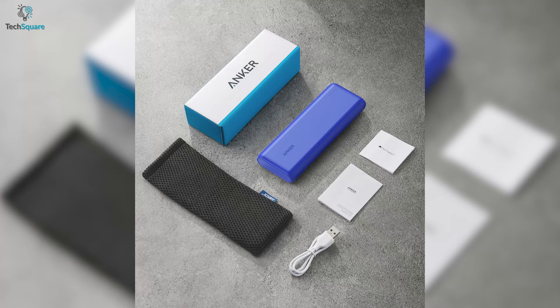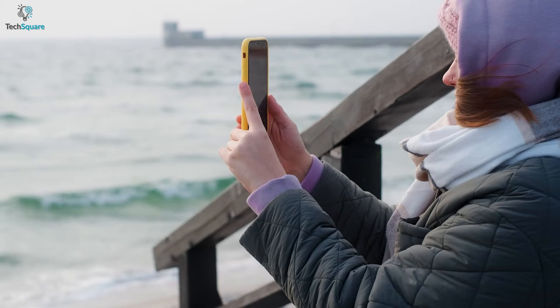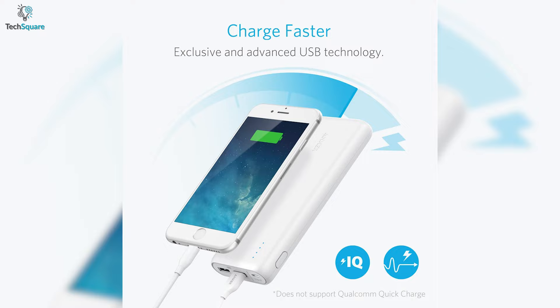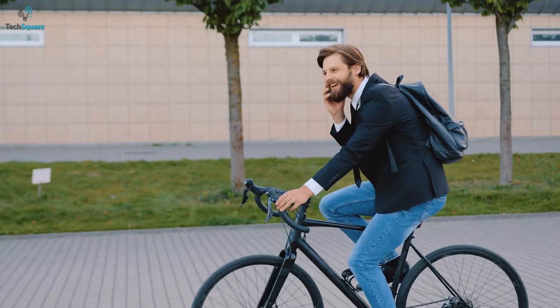It's also constructed with premium materials, which will give you durability so that you can use it for a long time. The charger is also compatible with all types of devices that charge from a USB port. In general, to keep your multiple devices active while on the go, the Anker PowerCore 20100 will provide more than enough capacity you need.